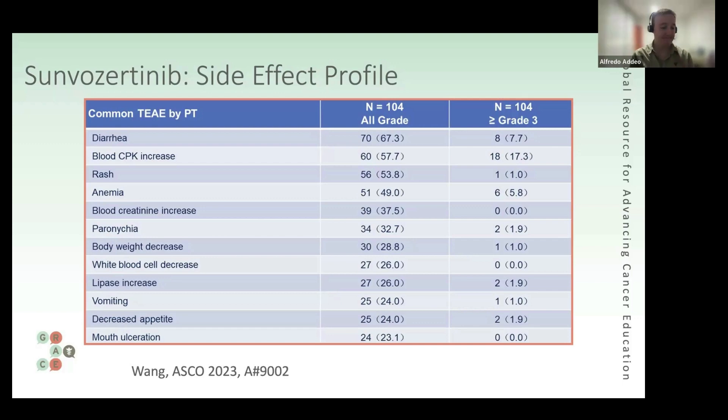In terms of tolerability, this looks much better than the other agents — not to throw any drug under the bus. And it's an oral formulation. Beyond tolerability, you're talking about a response rate of around 60% — even if it falls short of 60%, you're in the range of twice what we saw with the other drugs. That's very impressive.